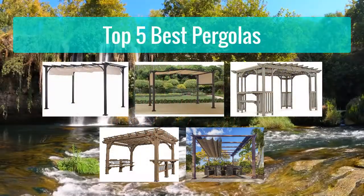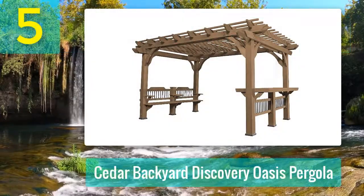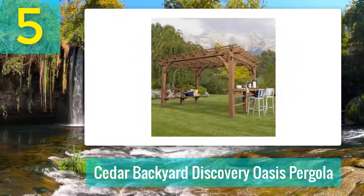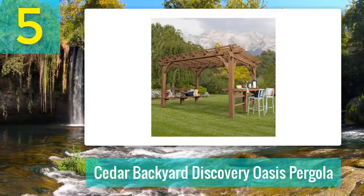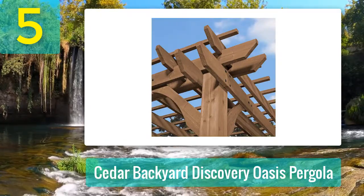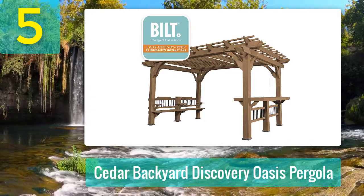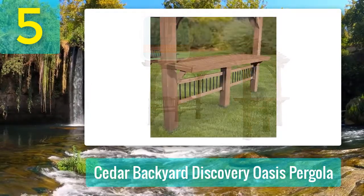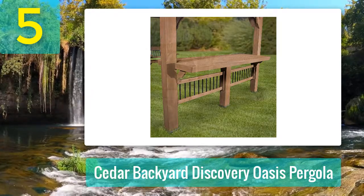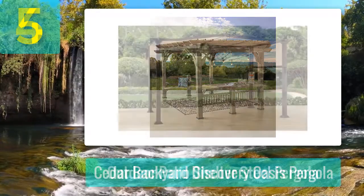Top 5 best pergolas. Number 5: Cedar Backyard Discovery Oasis Pergola. With the Oasis Pergola, another Backyard Discovery product, you can turn your garden into an oasis. The pergola is perfect for any outdoor get-together with family and friends. The structure has a built-in bar you can use as a serving table with a bench, and you still have enough space to add patio furniture. The roof's unique colonnade and trellis structure is an excellent habitat for climbing plants.